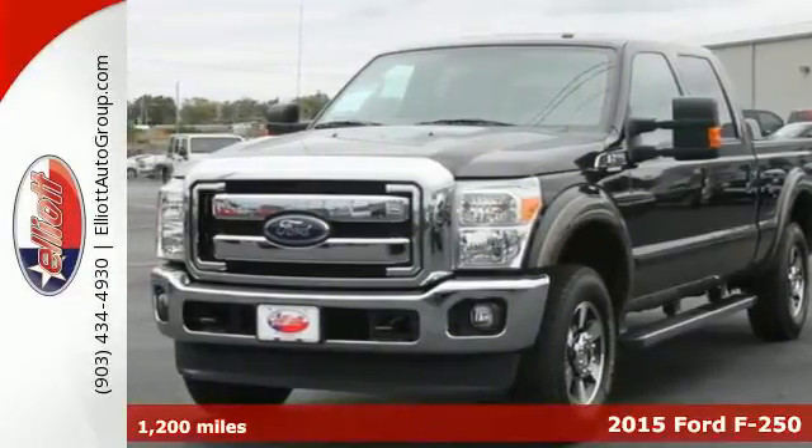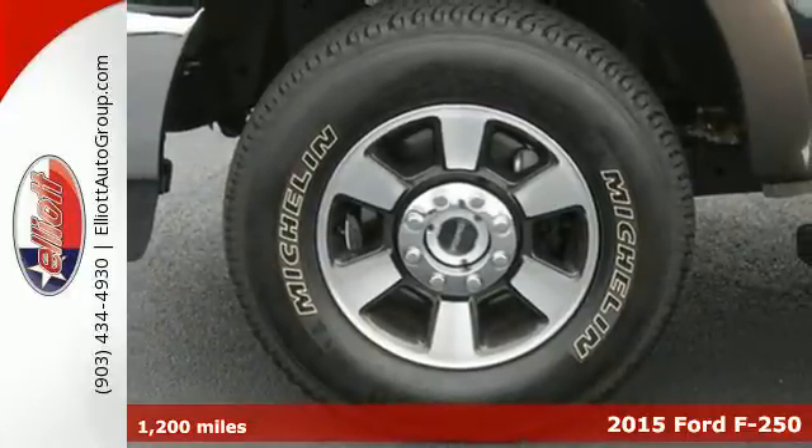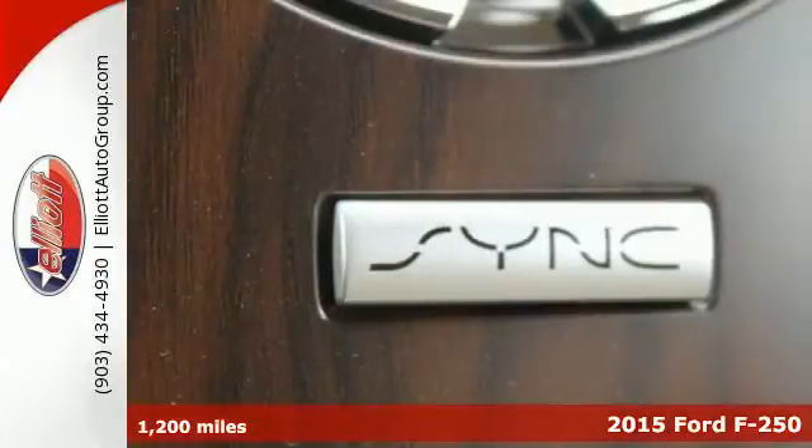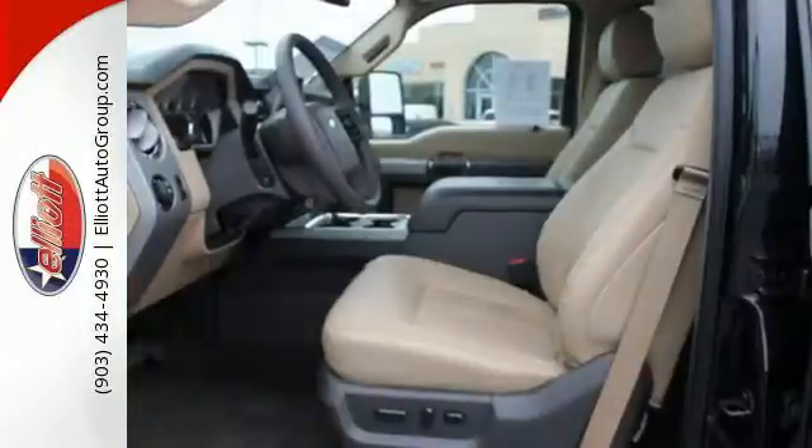It's a 2015 Ford F-250 Super Duty. Its proven durable frame can withstand everyday demands of serious towing and heavy hauling, and will keep you comfortable at the same time.